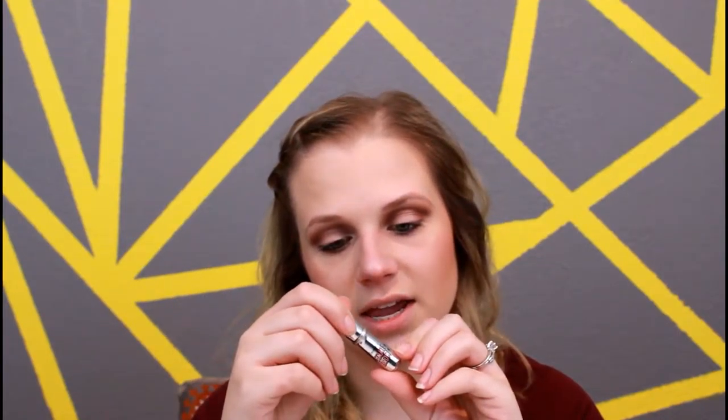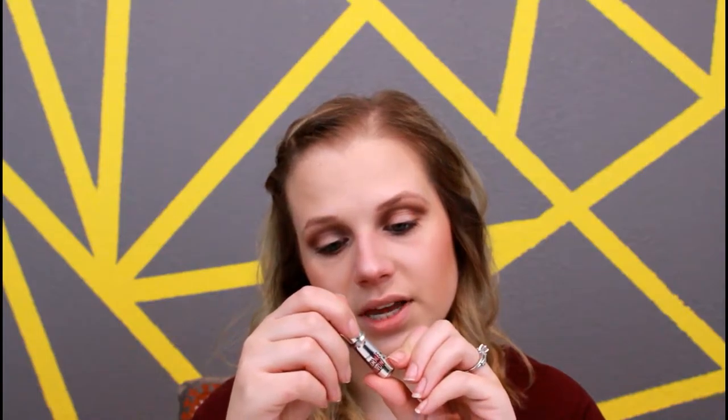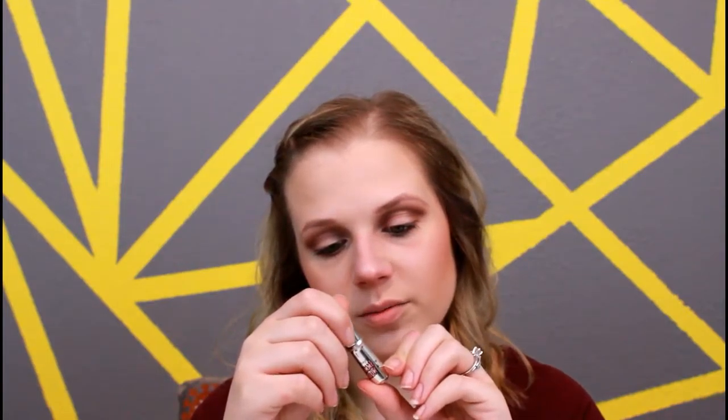Then this little product is absolutely amazing. It is the Benefit Give Me Brow. I have shade 3. It is the Brow Volumizer Fiber Gel, and I love it. Just one little swoop through your brows and you are done. It's very quick and easy — it volumizes them, gives them some color, and helps them stay in place, all in one product.